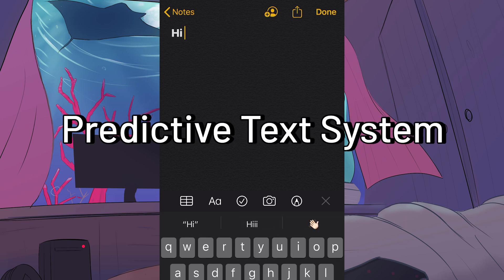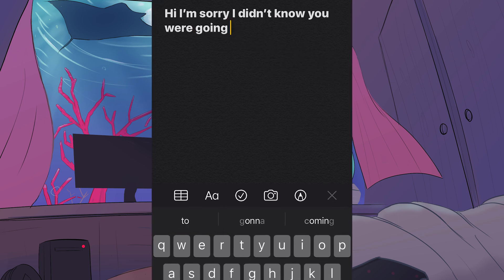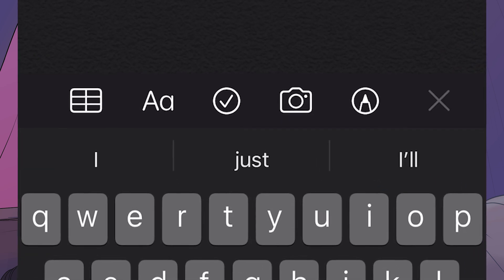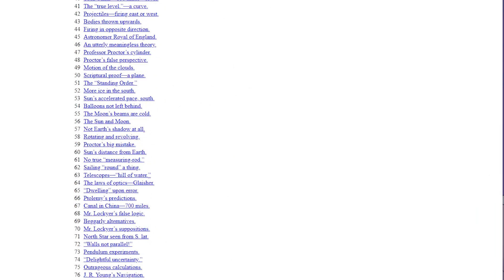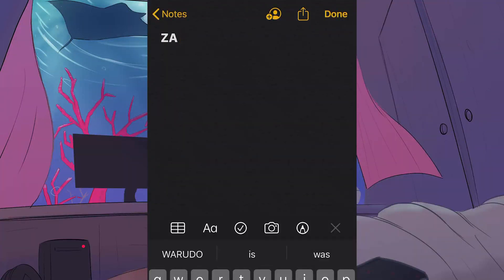Predictive text is a system where it can guess accurately what you want to say when you are texting someone, by suggesting a few words on top of your keyboard for you to easily finish your sentence. For some of them, it's trained upon a large amount of text beforehand to be able to learn what comes next after the characters you typed.